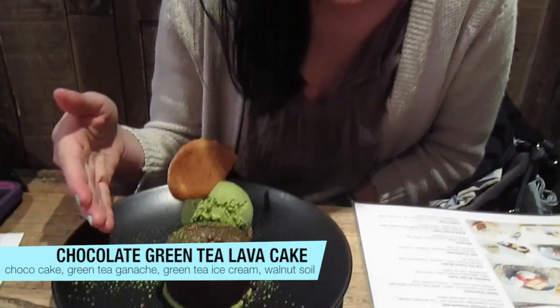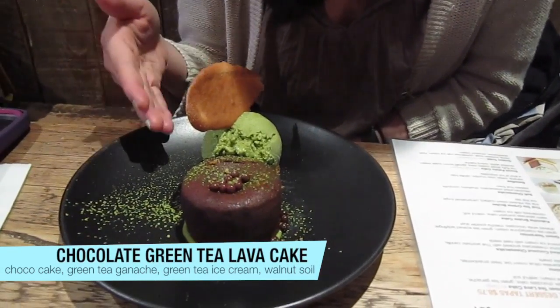So the first thing we ordered was the chocolate green tea lava cake. It has a warm dark chocolate cake with green tea filling, green tea ice cream, and a cookie on top. Without further ado, let's take a bite.